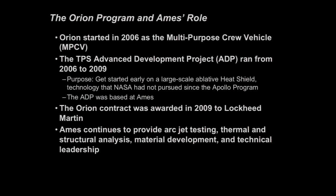So the Orion program and Ames' role. Orion started — the program started in 2006. At that time it was called the Multipurpose Crew Vehicle, or MPCV. At the same time, NASA recognized the need for a TPS Advanced Development Project, or ADP. That ran from 2006 to 2009, and its purpose was to get started early on a large-scale ablative heat shield — technology that NASA had not pursued since the Apollo program ended in the early 70s. That ADP was based here at Ames, and it provided the early development work for the program.